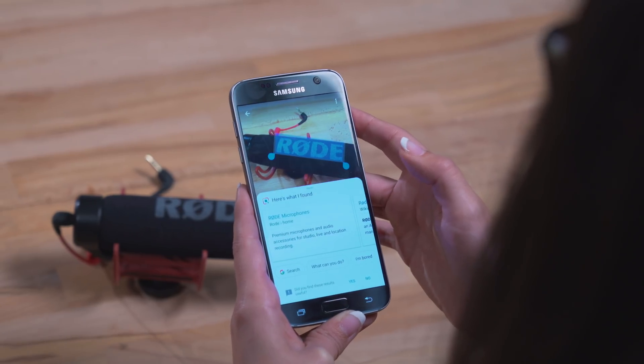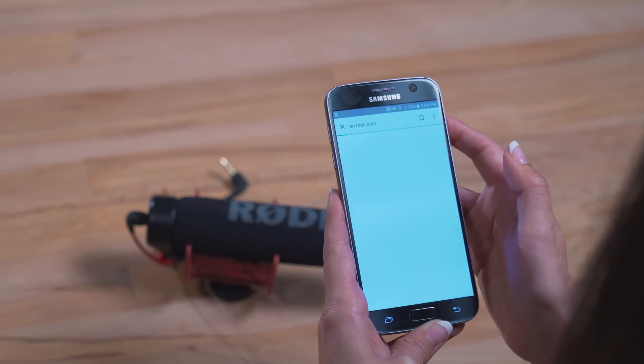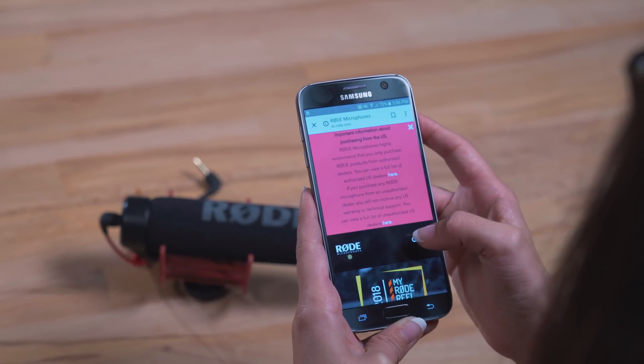Another AR beast from Google is Google Lens, which will intelligently analyze any photo and provide any information that Google can find about it, including analyzing any text it can find in the photo, which is very impressive.